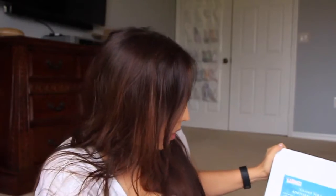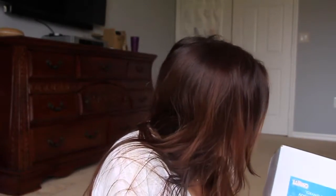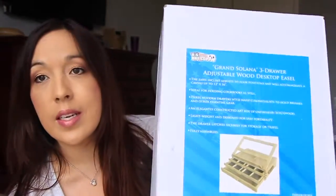I also got another one called the Grand Solana three-drawer adjustable wood desktop easel. This one is more suited if you're a painter. My friend's husband does lots of artwork as well, so I figured this would be a really nice gift she could give to him.